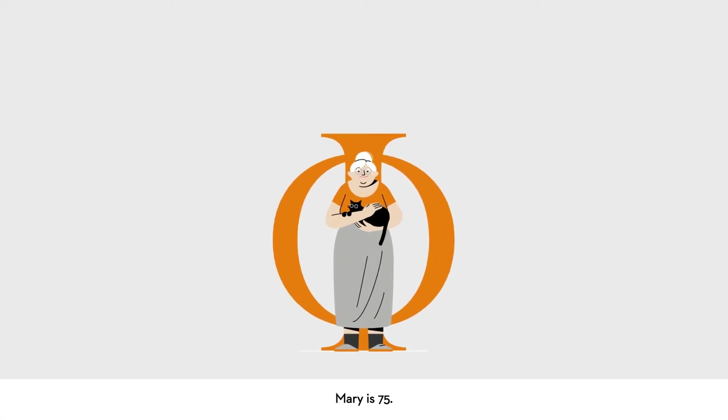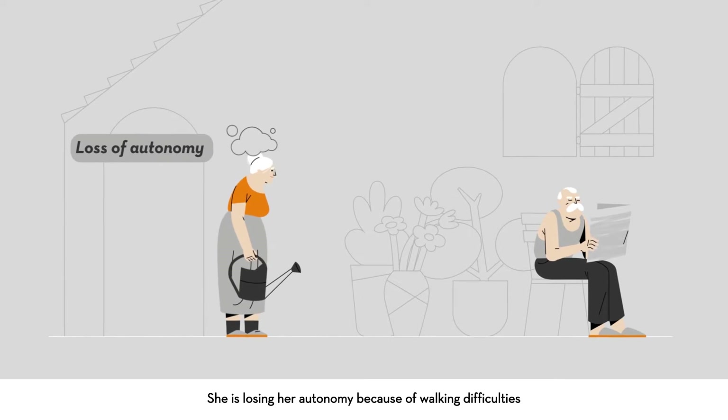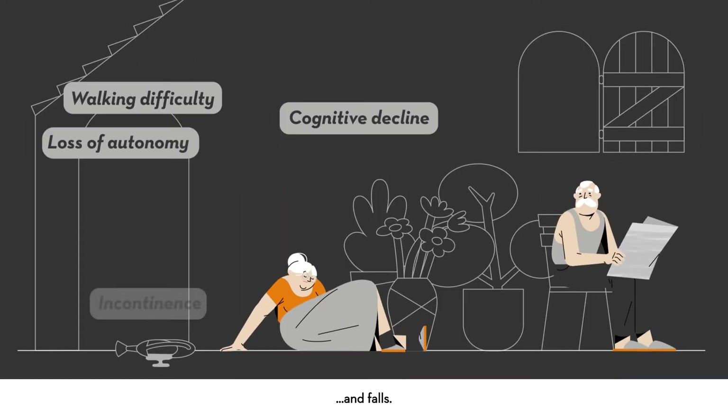This is Mary. Mary is 75. She's losing her autonomy because of walking difficulties, cognitive decline, and falls.